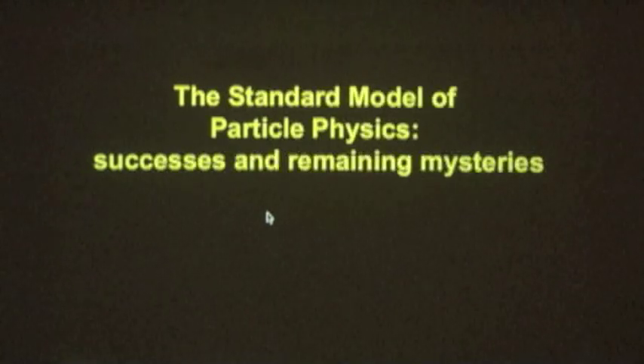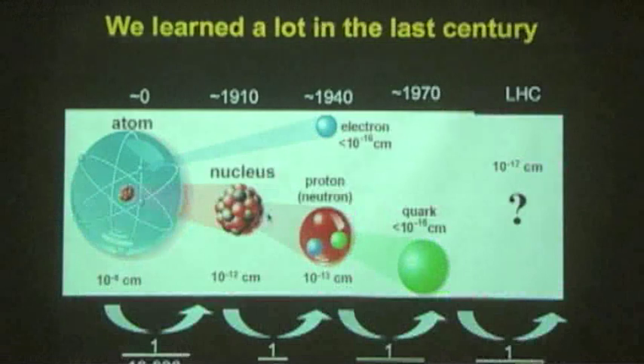Our theoretical model is called the Standard Model. In the last century we've made huge progress. Around 1900 it was still thought that the atom was the smallest particle — that's what the word atom means, going back to the Greeks. But in 1910, Ernest Rutherford showed that the atom consists of a hard core nucleus and electrons around it. The nucleus is about 10⁻¹² centimeters in size. Then in the 1940s it was realized that the nucleus consists of protons and neutrons.